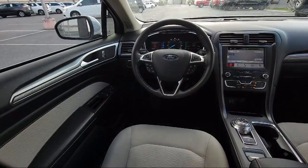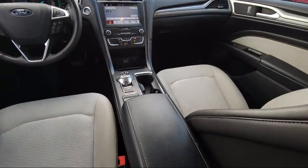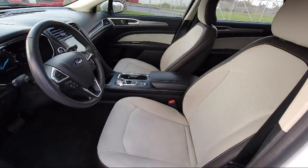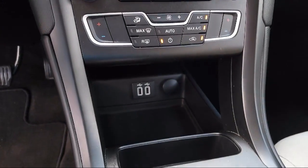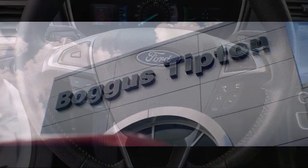Here at Bogus Tipton Chrysler Dodge Jeep Ram, we pride ourselves on superior customer service. Our professional and courteous staff is here to make sure that your dealership experience is as smooth as possible — from the moment you set foot in our showroom to the moment when you drive off our lot in your dream car — all while offering the best deals and the lowest interest rates available.